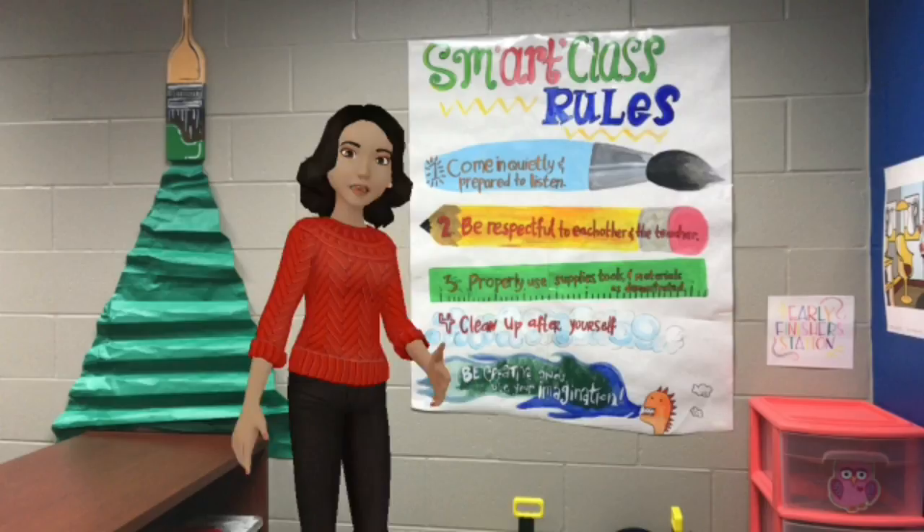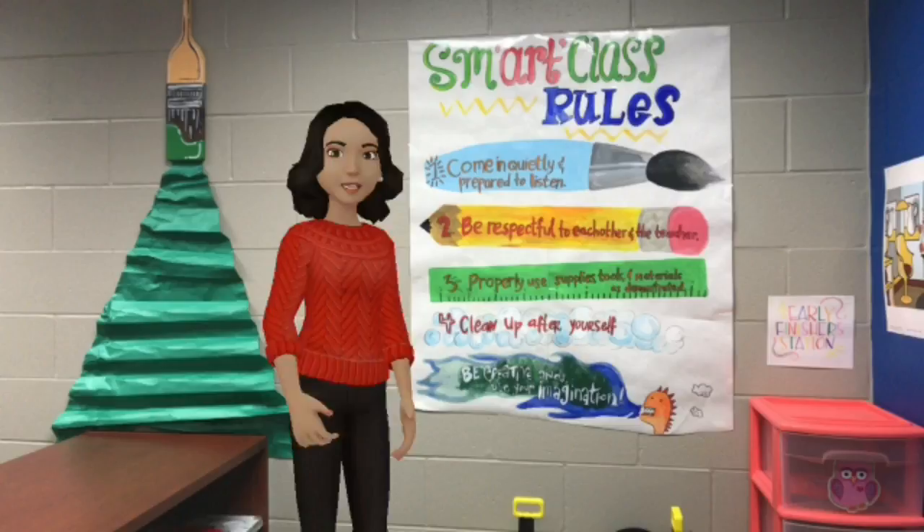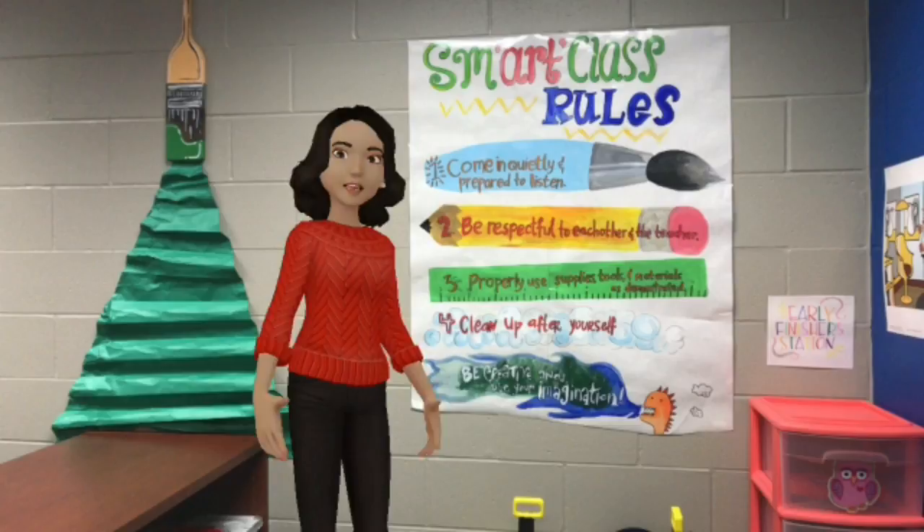Number four is clean up after yourself. We're going to learn how to do this later on, but I want you to treat the materials the right way so that they last all year. And finally, number five is be creative and use your imagination. I want you to learn to think outside the box and really go for different ideas.